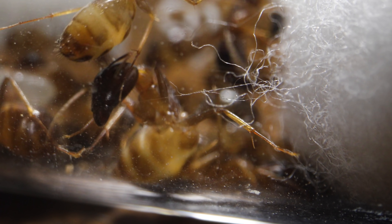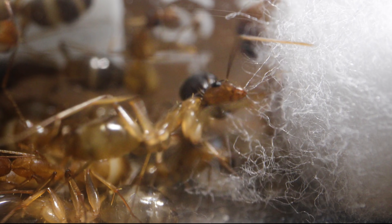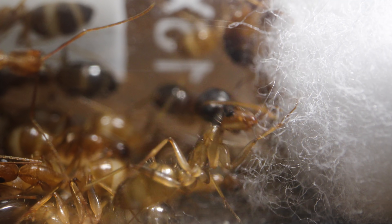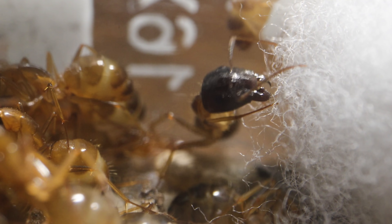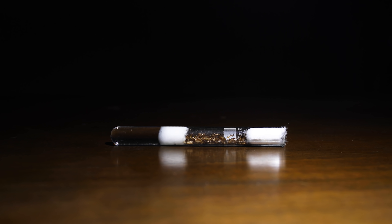Hey look! The workers are starting to pull at the cotton, which only means one thing — this colony is ready for the next stage of their evolution as an ant colony. The workers are trying to dig out of their founding chamber for their first experience of the outside world, and I can't wait to show you what I have prepared for them!